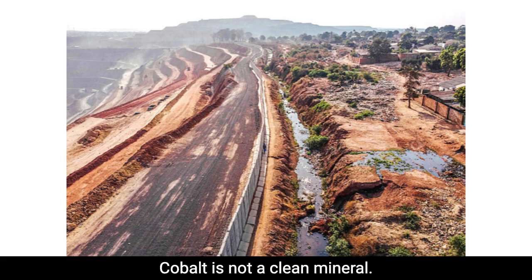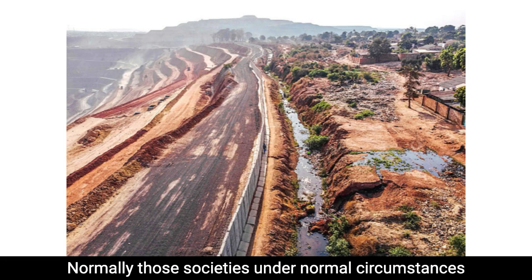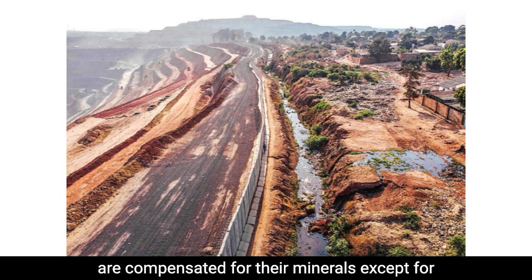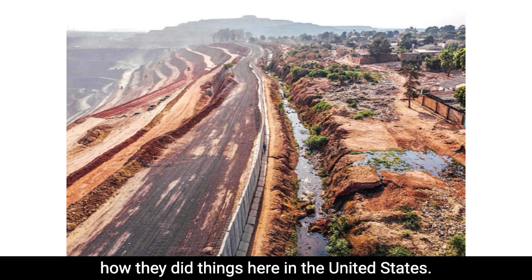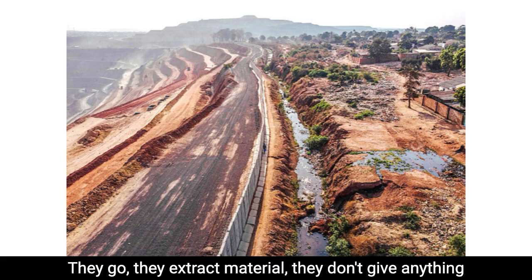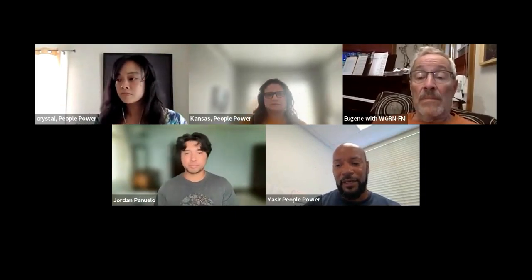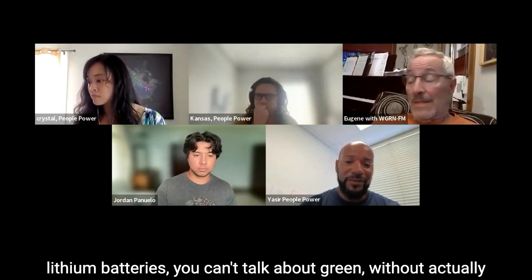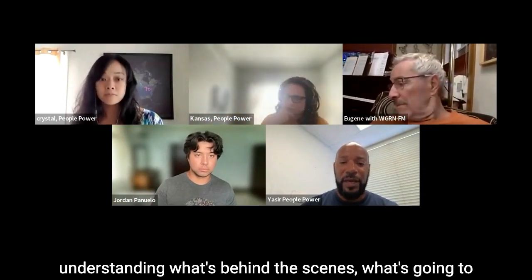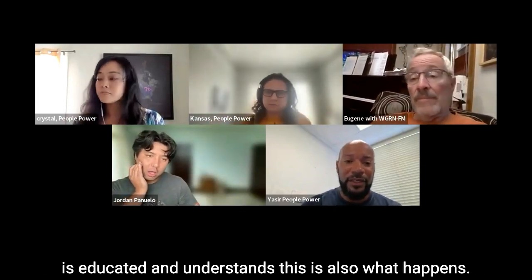Cobalt is not a clean mineral. It's a hazardous material. So it degrades the entire society that it gets extracted from. Normally, those societies, under normal circumstances, are compensated for their minerals — except for how they did things here in the United States. This is the Congo, Republic of Congo. They extract material and they don't give anything back to the society, the people that live in these places. And the reason I'm pointing this out is we can't talk about lithium batteries. We can't talk about green without actually understanding what's behind the scenes.